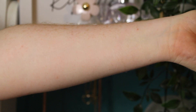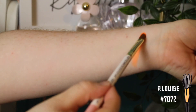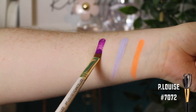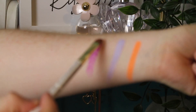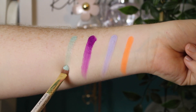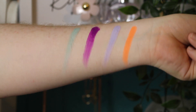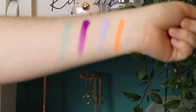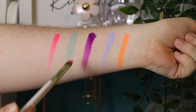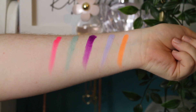Now let's swatch the cake liners using a synthetic brush. We have Excite, Dazed — such a pretty shade — Pixie, Flora, and finally Burst. Wow, so neon! I think I diluted the last couple a little more, so I built those up a bit. That is all the cake liners swatched.